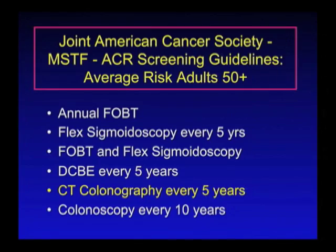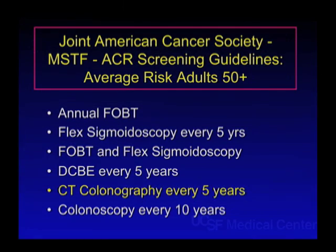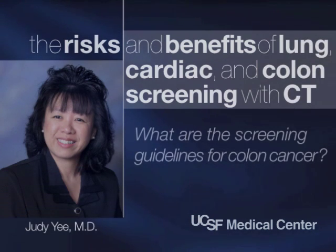The CT colonography, or virtual colonoscopy, is recommended every five years. And then the traditional, more invasive colonoscopy — using a six-foot-long scope that snakes its way through the entire colon looking for polyps — is recommended every 10 years.